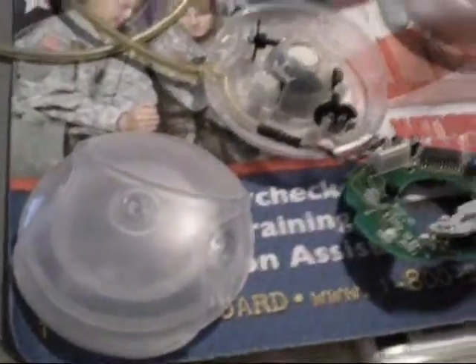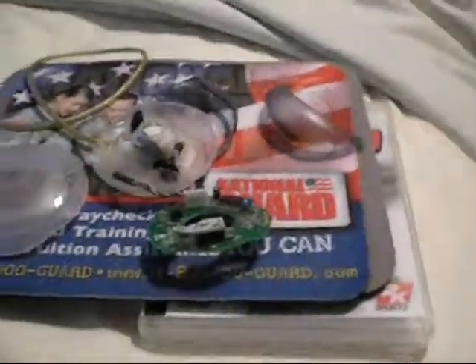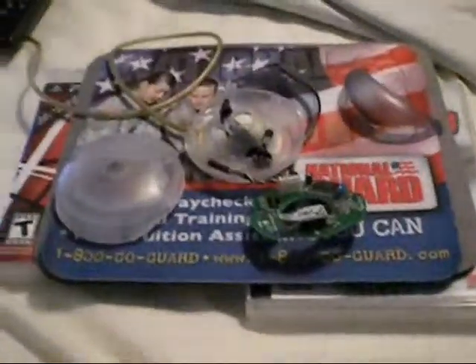Hey YouTube, I'm making a bunch of videos right now and I'm going to make one about this. I have what's normally an Apple Hockey Puck Mouse with the graphite color on it. I was wondering, is that graphite one kind of rare?